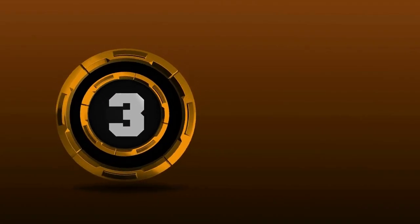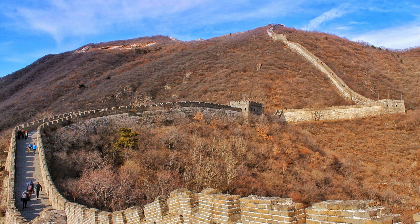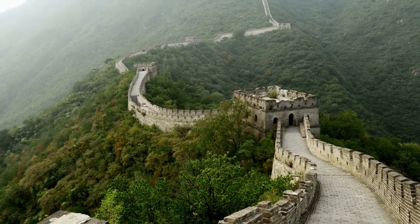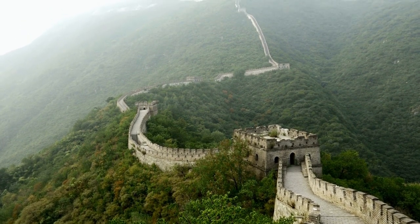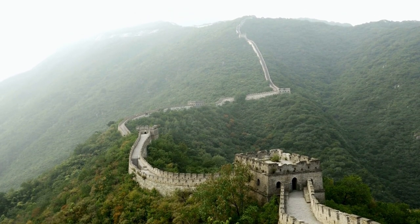Welcome to the third wonder on our list: the Great Wall of China. This massive defensive structure was built over many centuries to protect the Chinese Empire from invasions by nomads from the steppes. The Wall is more than 21,000 kilometers long (13,000 miles) and stretches across mountains, deserts, and plains. Soldiers were stationed in watchtowers along the Wall to keep an eye out for potential invaders.